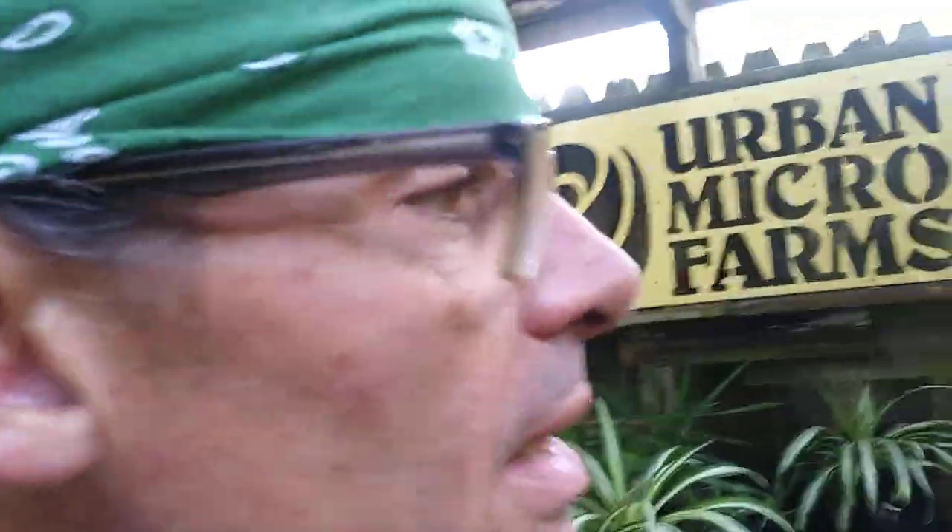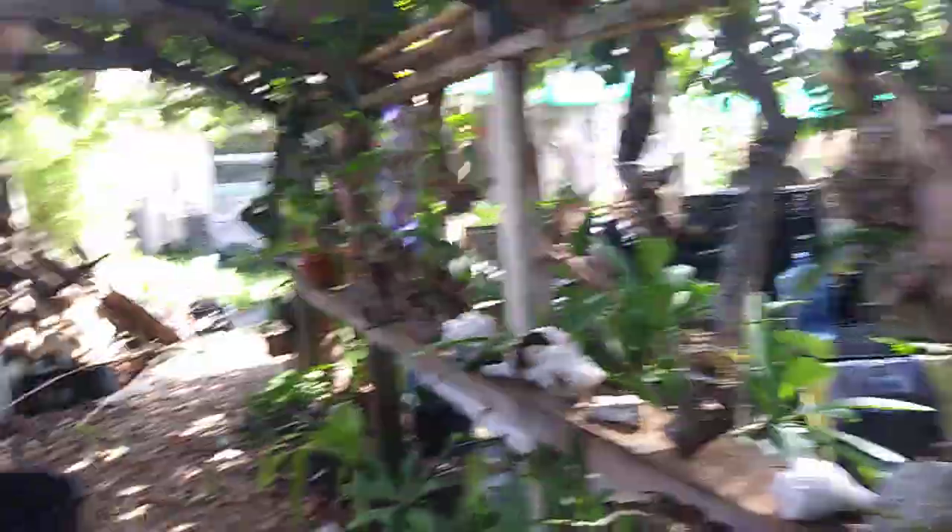I started Urban Micro Farms in 2009 because I didn't like the produce I'd seen in the stores, and I've been growing food for a long time. I want to show other people how to do that.